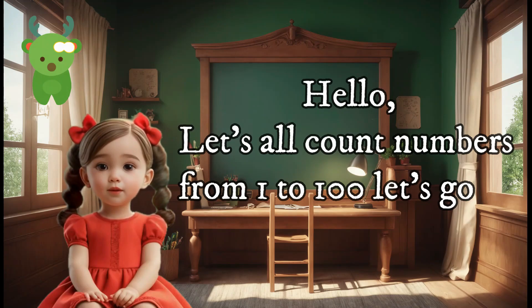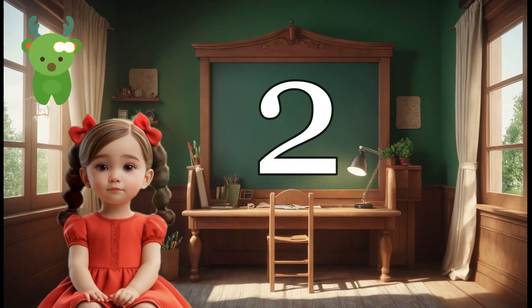Hello, let's all count numbers from 1 to 100. Let's go on. 1, 2,